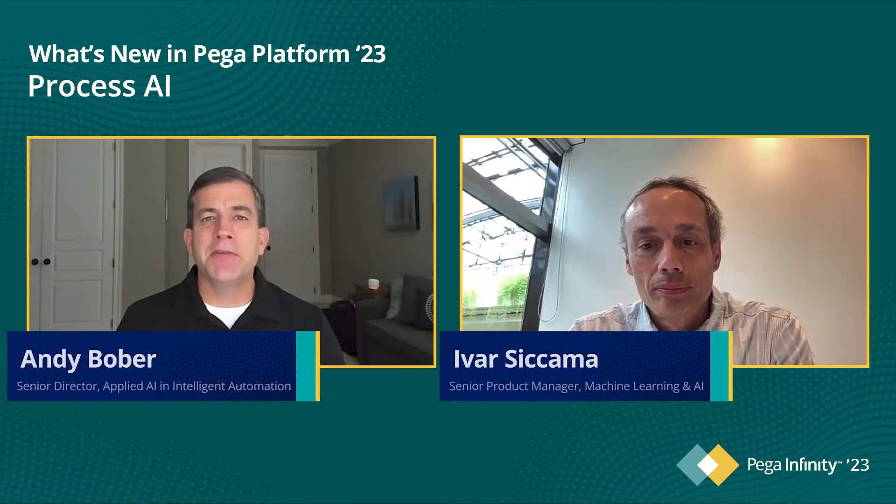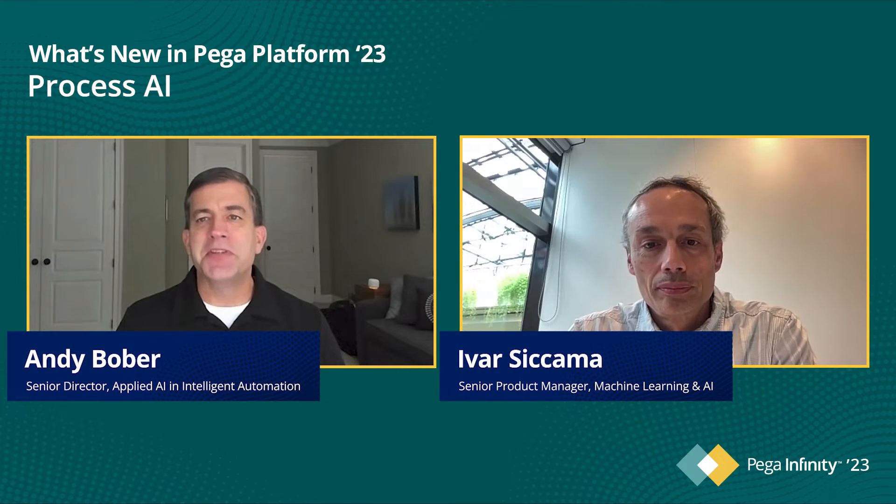Hi, I'm Andy Bober, Senior Director of Applied AI and Intelligent Automation at PEGA. I'm here with Ivar Sykema, our Senior Product Manager for Machine Learning and AI. Ivar has years and years of experience in decisioning and AI, and I'm thrilled we can both share with you what's new in Process AI in our Infinity 23 release.